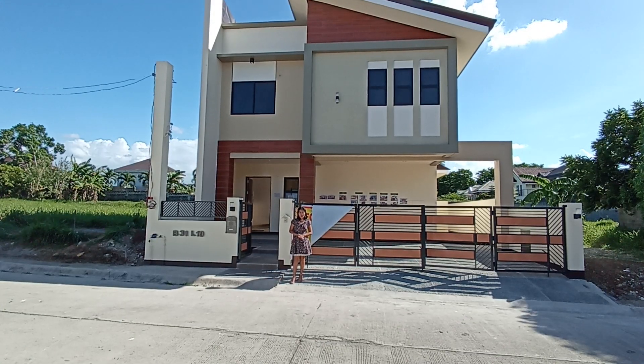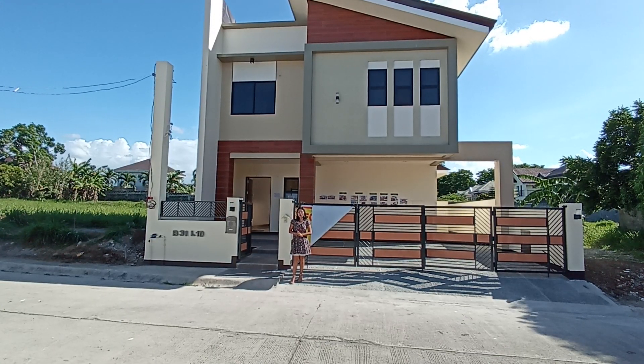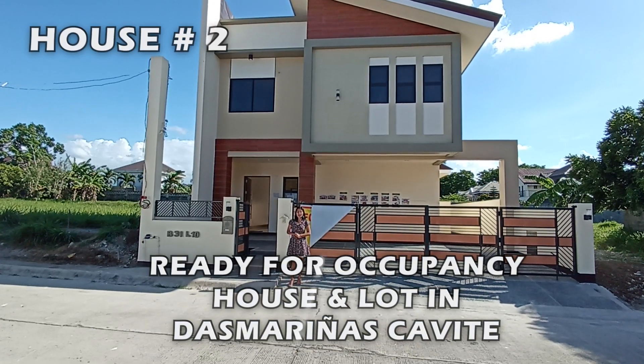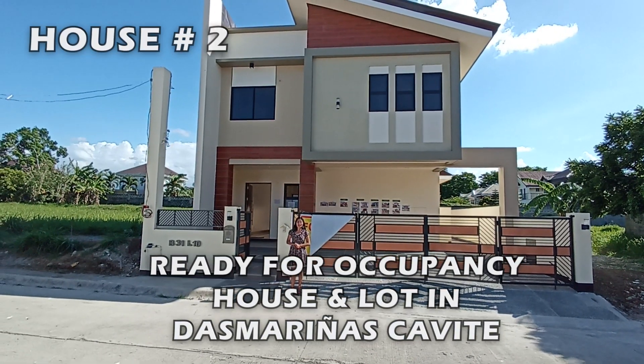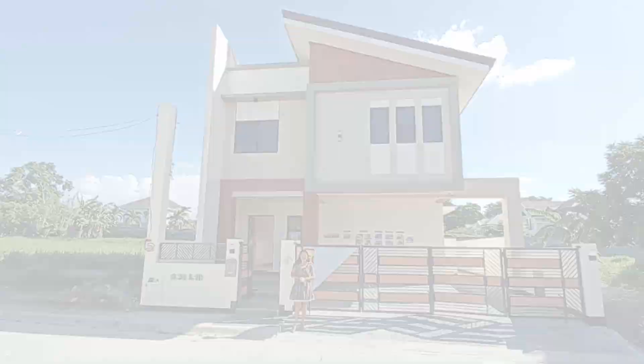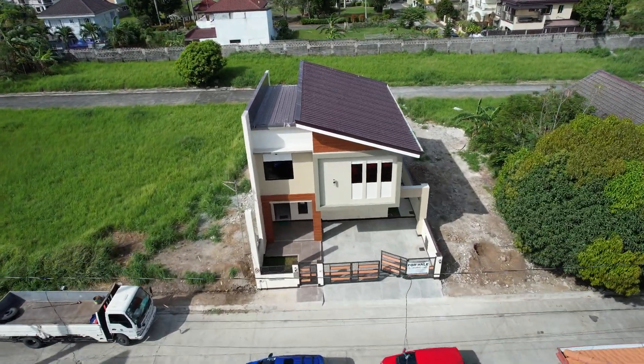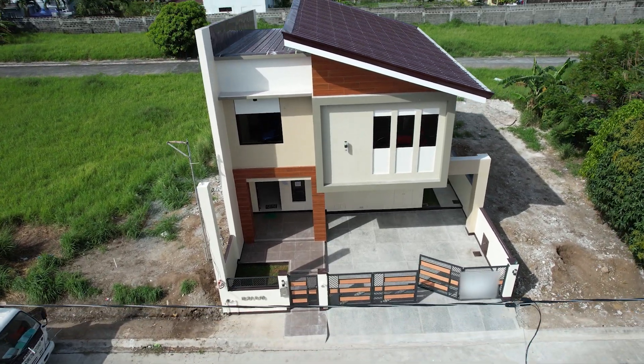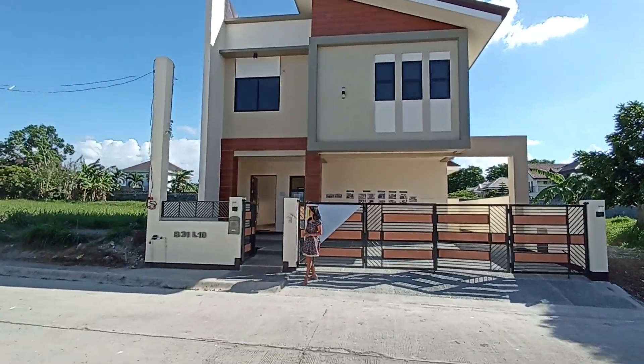Hello everyone, we are now in our house tour number two here in Pacific Park Place, Dasmarinha City, Cavite. Let's go inside.